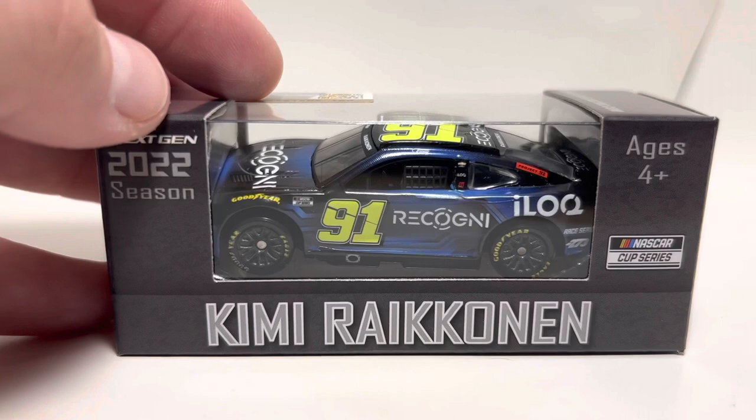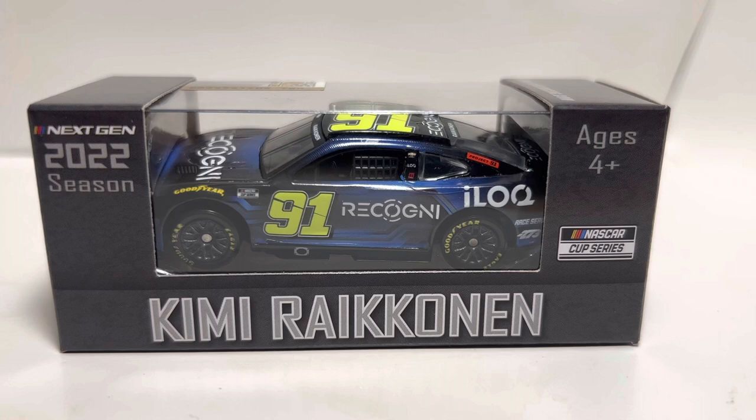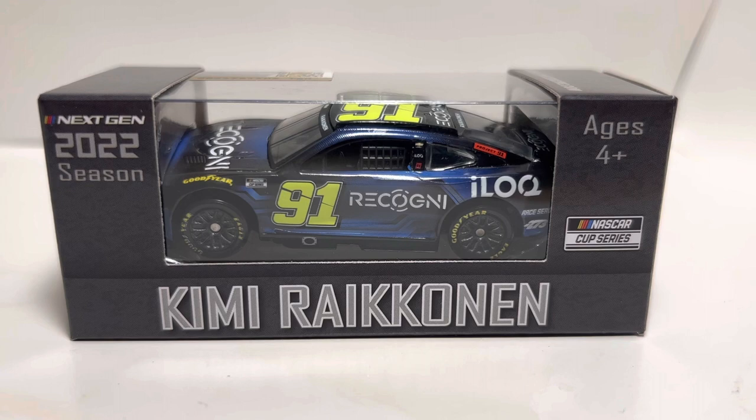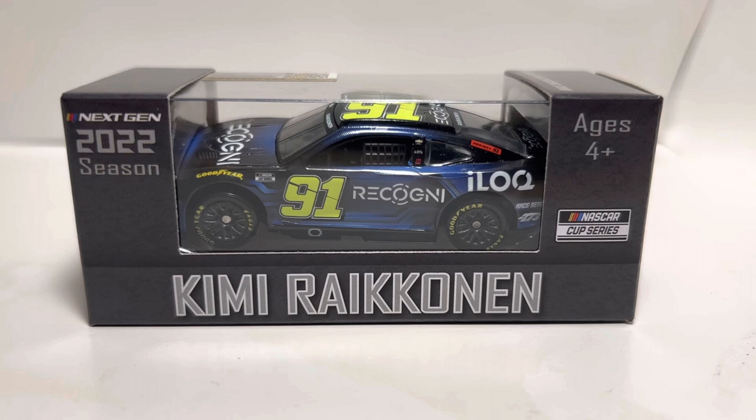Welcome back to another diecast review. Today I have Trackhouse Racing's third car that they rolled out last year — kind of the project car. This is the number 91 of Kimi Räikkönen, raced at Watkins Glen last season. Unfortunately he didn't have a good day, finishing 37th with a DNF. He ran pretty mid-pack for most of the day and then got into a wreck through the chicane or bus stop, which ended his day.